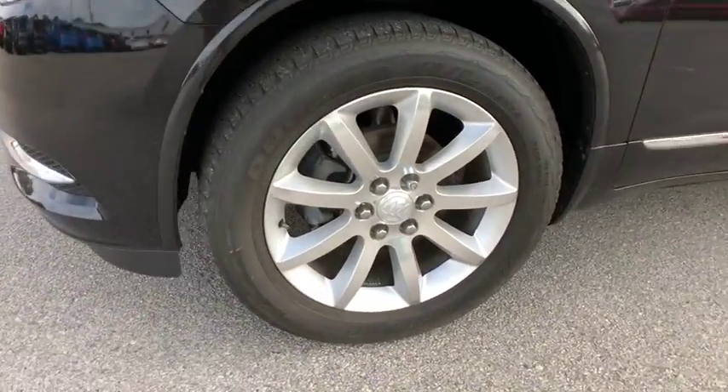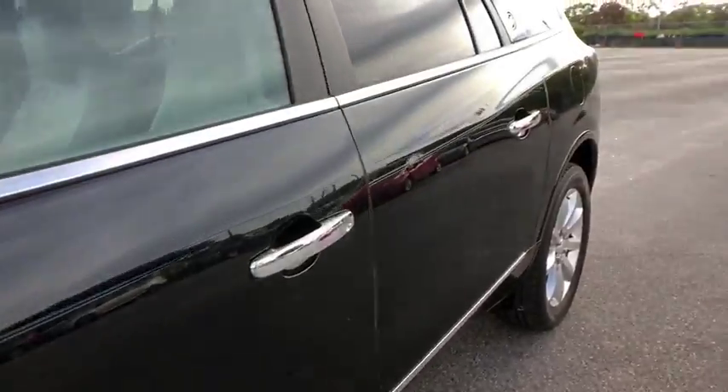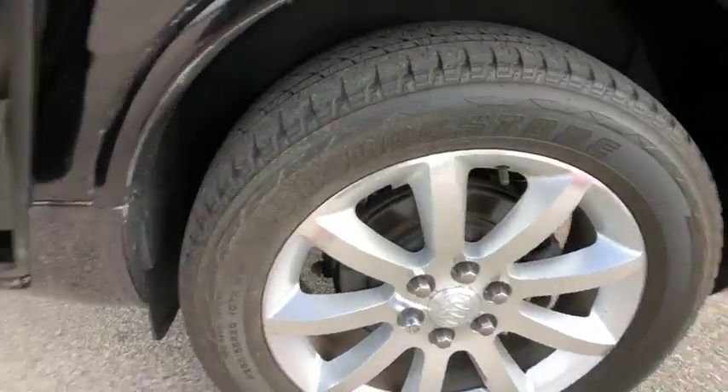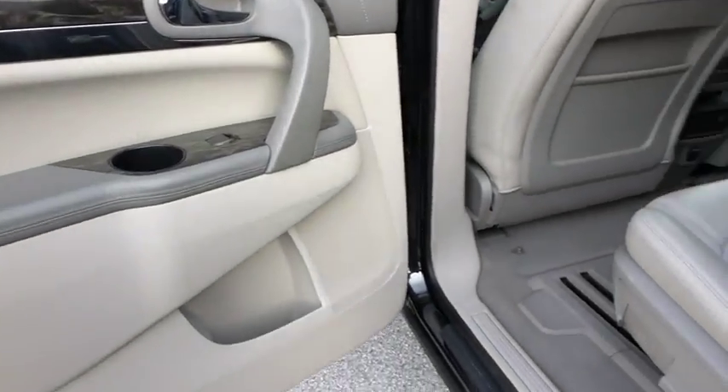Security system, rear window defroster, power windows, CD player, electronic stability control, trip computer, heated front seats. Take this vehicle for a spin and see why so many shoppers are now proud owners.